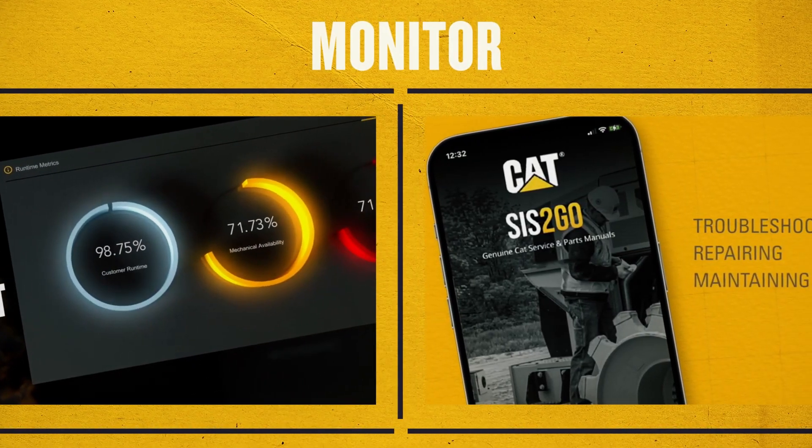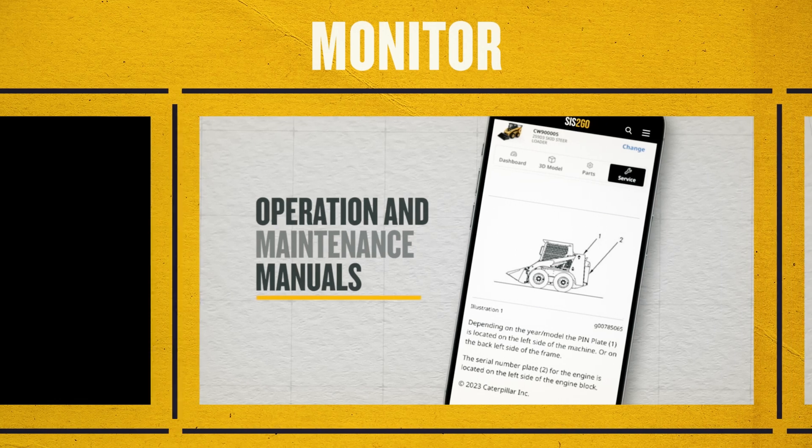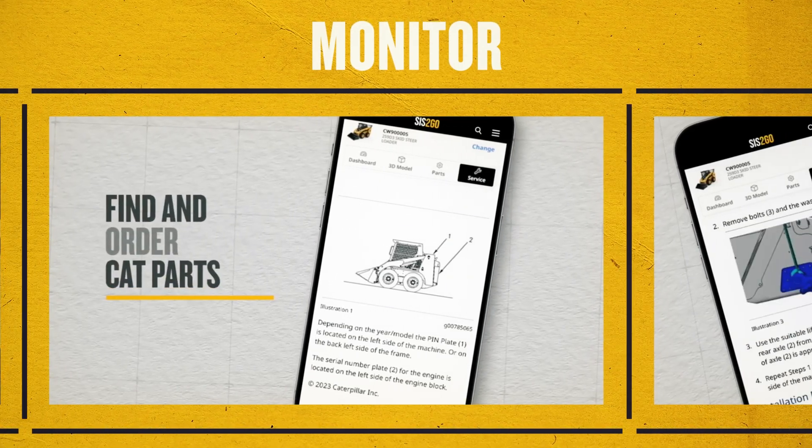And the CAT Sys2Go app puts access to expert knowledge at your fingertips, ensuring you never get left stranded.